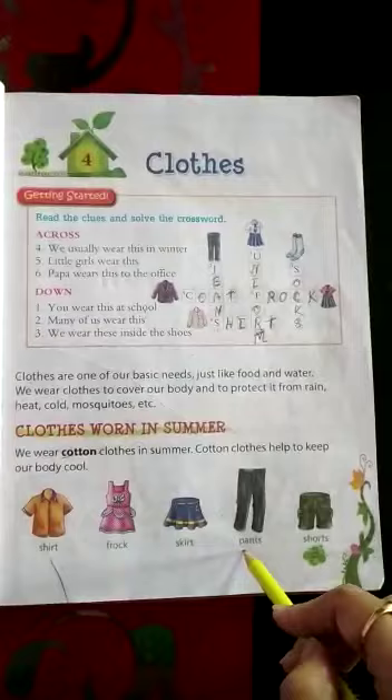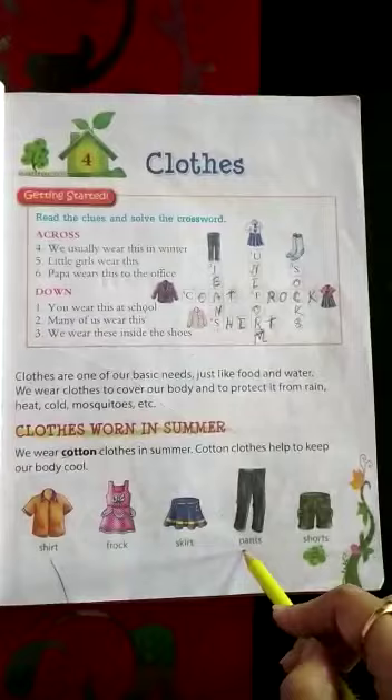Shirt, frock, skirt, pants, shorts — these all are cotton clothes which we wear during summer.